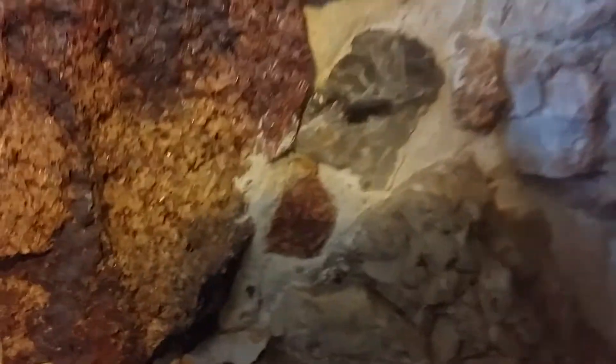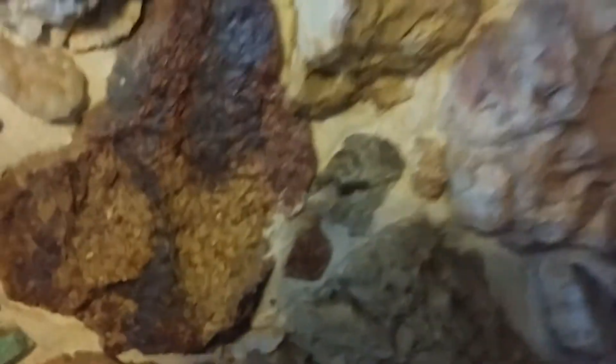Now this right here, that looks like... I couldn't tell you what it is, I can't tell you what it is. I can't tell either. This looks like it might be the purple amethyst. But I don't know that.